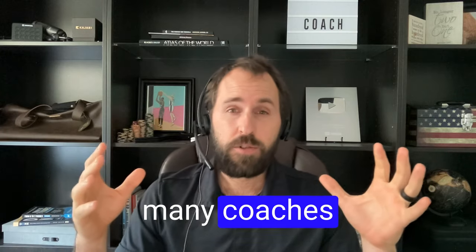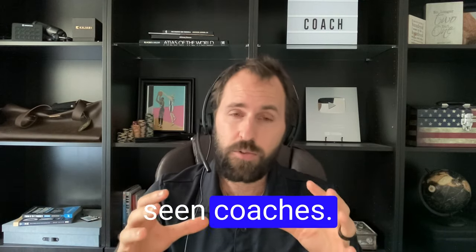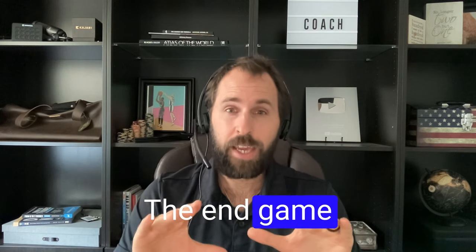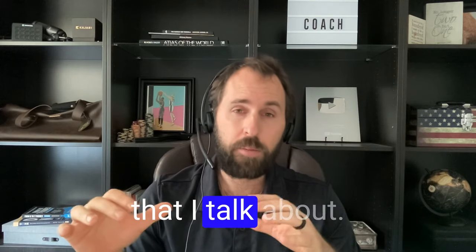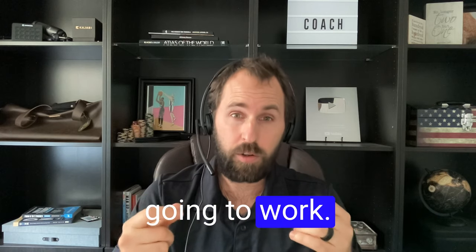I've seen so many coaches successfully do what I'm talking about, and I've also seen coaches struggle with this. The end game of this video is to make sure you avoid a lot of the problems that I talk about and you execute the stuff that's going to work.